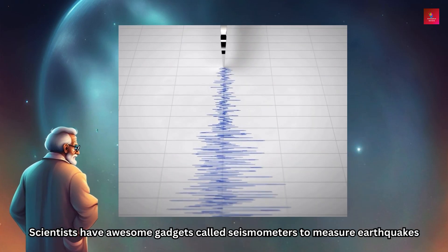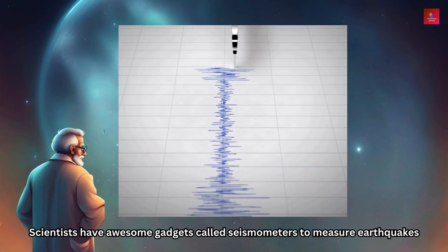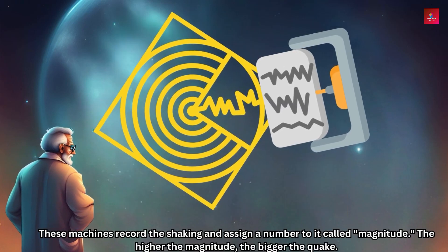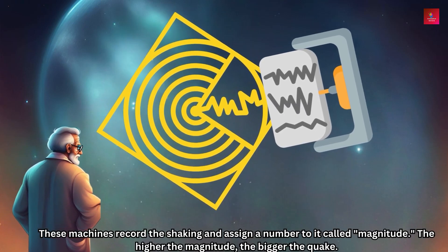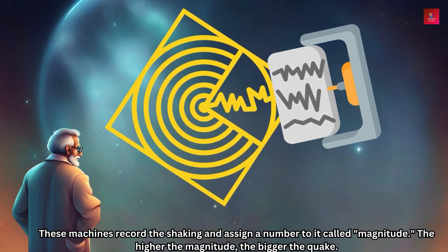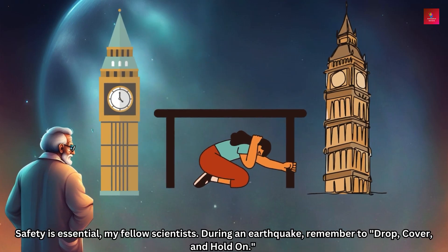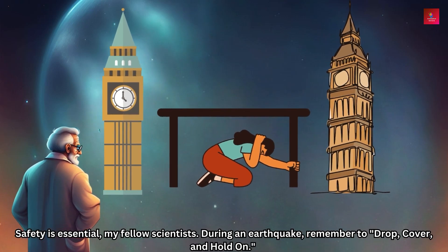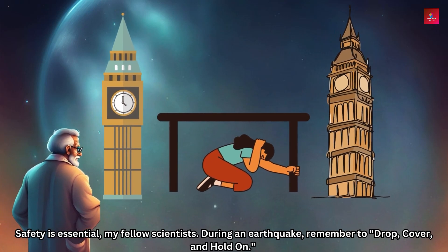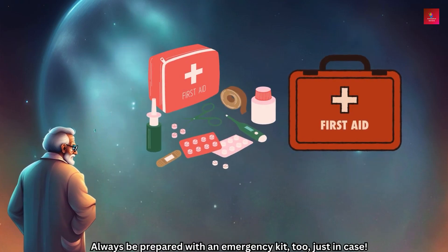Scientists have awesome gadgets called seismometers to measure earthquakes. These machines record the shaking and assign a number to it called magnitude. The higher the magnitude, the bigger the quake.